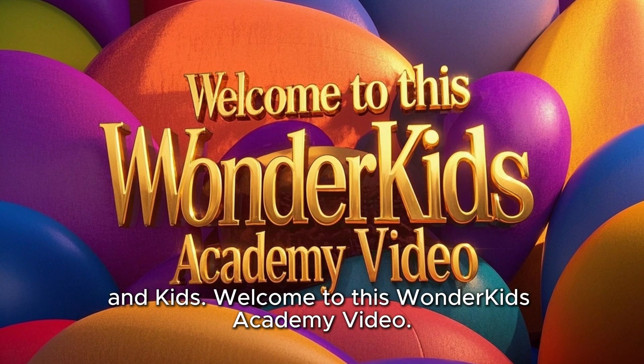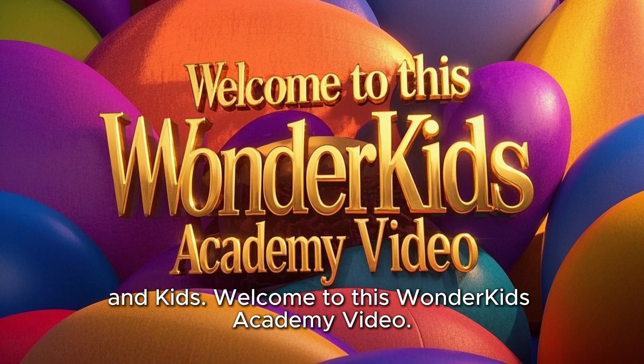Hello teachers, parents, and kids. Welcome to this Wonder Kids Academy video.